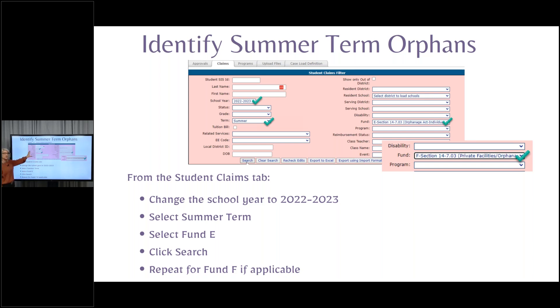Remember that you may have more than just E and F if you're going with summer term only. Searching by fund code will guarantee you results just for E, just for F. Make sure that you're changing that school year back and that you see the pinkish salmon-colored screen — that's how you'll know you are in the correct school year for this claim.